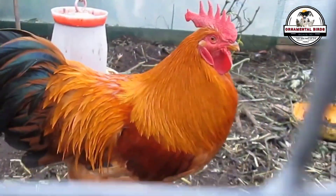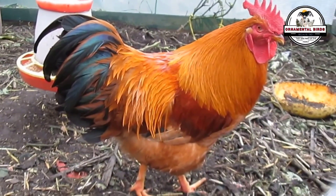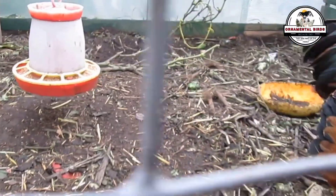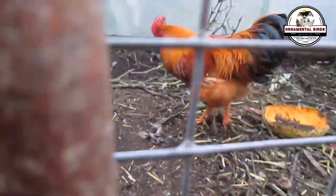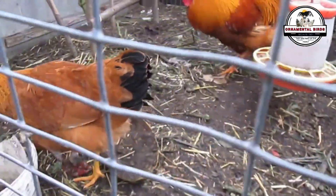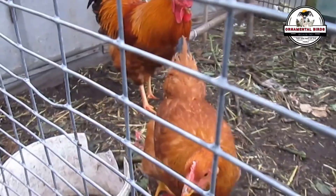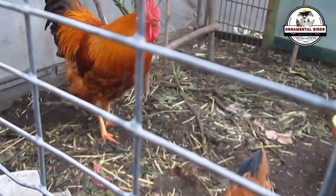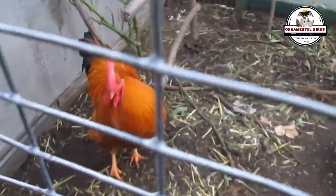Will crossing a New Hampshire breed rooster with an isobrown hen be the same as crossing an isobrown rooster with a New Hampshire hen in terms of egg production efficiency? It's a question I've always asked myself, but it's only now that it can be verified that it's not the same. This same crossing rule applies to any other cross you want to make, and we'll see why.